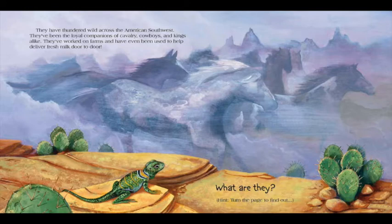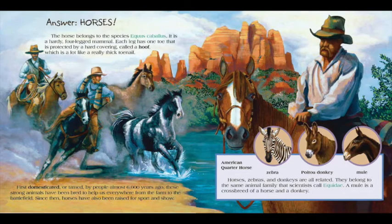Hiddy up! Answer! Horses! The horse belongs to the species Equus cabalus. It is a hardy, four-legged mammal. Each leg has one toe that is protected by a hard covering called a hoof, which is a lot like a really thick toenail.